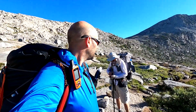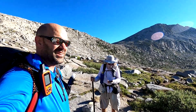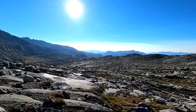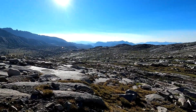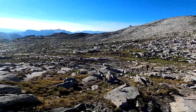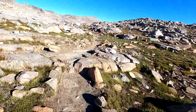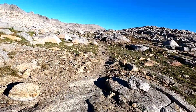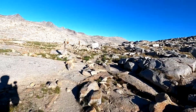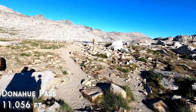What a climb. Walk in the park, Paul? 10,746 feet — we've got about 300 feet left. Walk in the park.